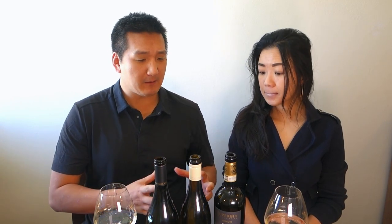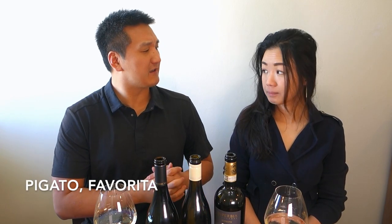Today we're going to taste some Vermentinos from all around the world — actually from California and from Sardinia. For those of you who don't know, Vermentino is a variety that you'll find in the south of France and in the Mediterranean part of Italy, probably most famous in Sardinia. It's also called Roule in the south of France, Pigatto, Favorita, and Piemonte. There are a lot more names too.